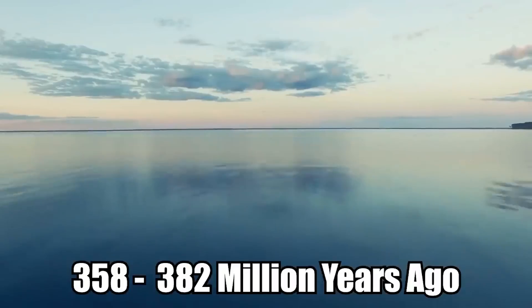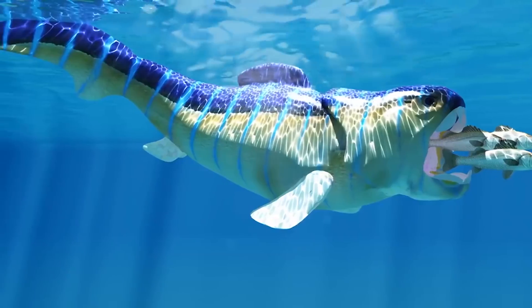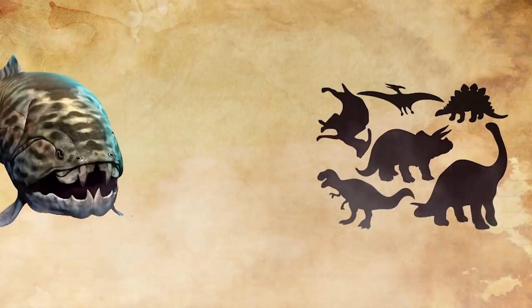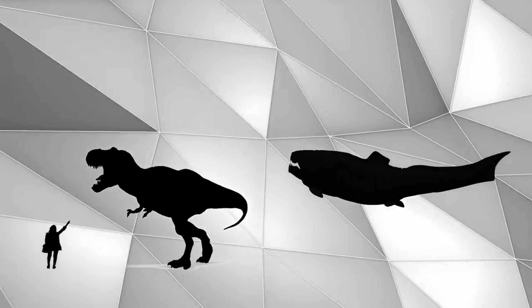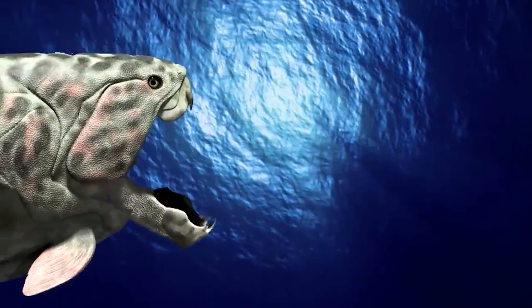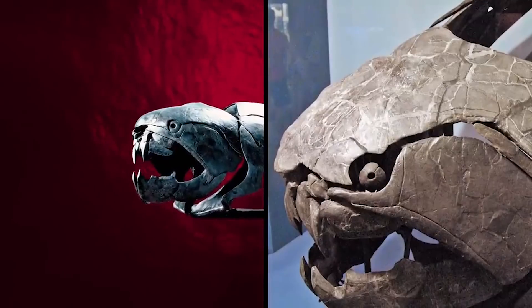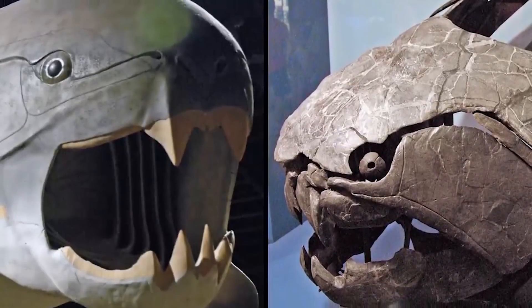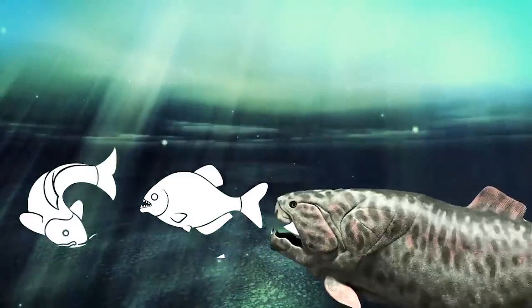Dunkleosteus. From 358 to 382 million years ago, the Dunkleosteus ruled the world's oceans as possibly the world's first apex predator. About 100 million years before the dinosaurs, this genus of armored-jawed fish swam the Earth's waterways during the late Devonian period. There were at least 10 species, which grew up to 33 feet long and weighed several tons. The Dunkleosteus had a bite force of up to 1,110 pounds of force — greater than the T-Rex — but they didn't have real teeth. Its skull was made up of bony plates that extended into fangs that scraped together, continuously sharpening each other. They would eat fish, sharks, and each other.